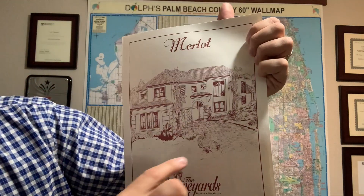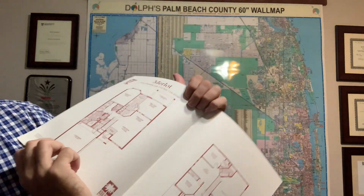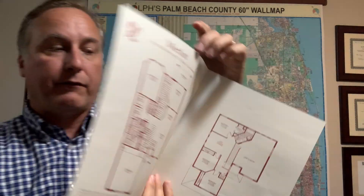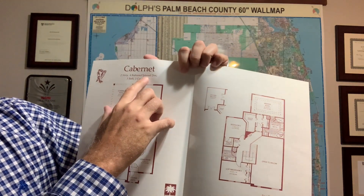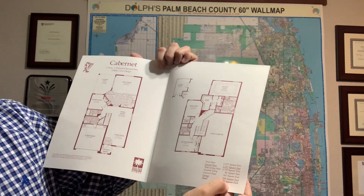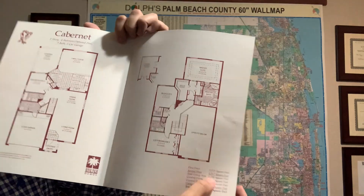The Merlot with the side-entering garage — the driveway comes in on the angle there. And then this is the second floor. Last but not least, the Cabernet — four bedrooms with an optional den, three bath, two car garage. This gives all the room dimensions for a total of 3,405 square feet, with 2,730 square feet under air.